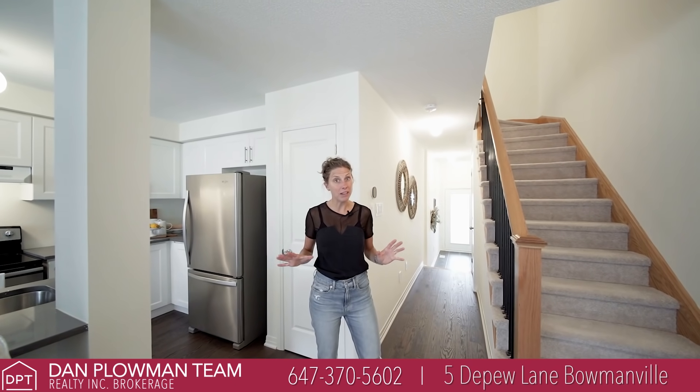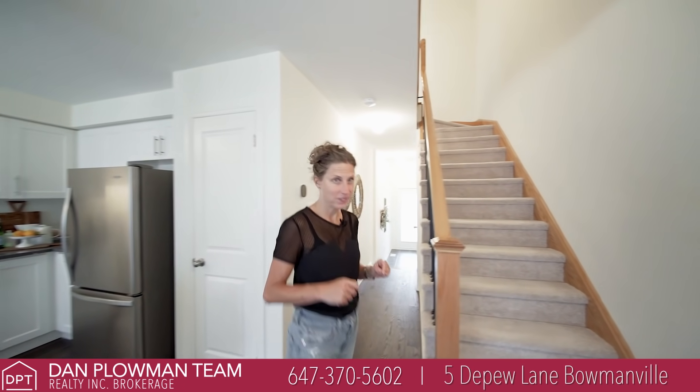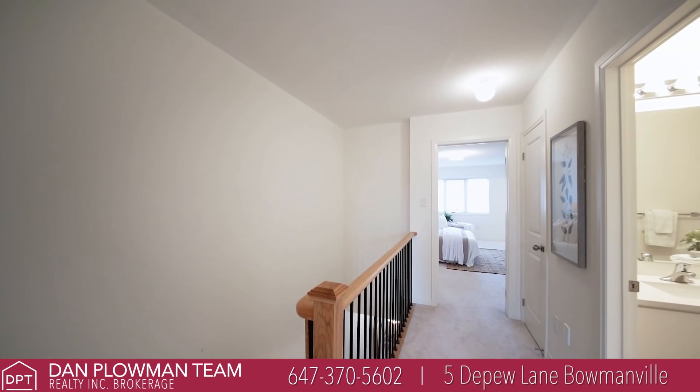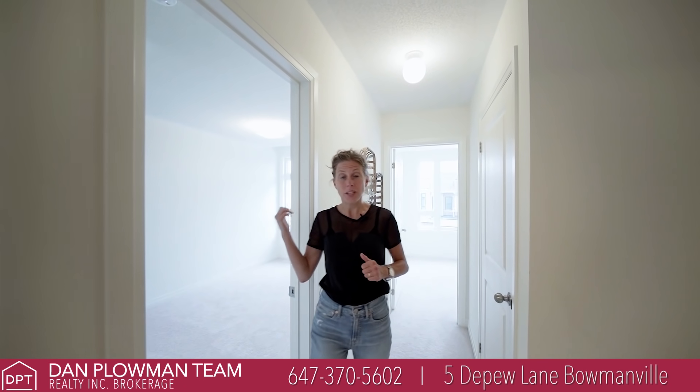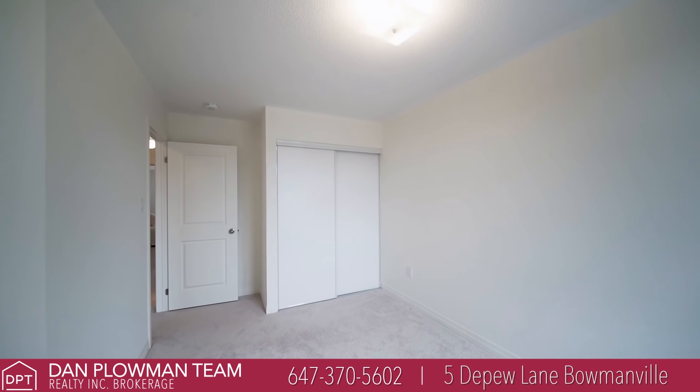Now that we've seen the main floor let's head on upstairs and check out what's up there. Now that we're upstairs I'm going to showcase what we have. Here to my right there's a nice spacious secondary bedroom, and we also have behind me a third spacious bedroom.